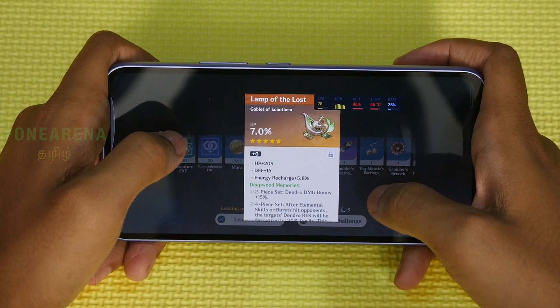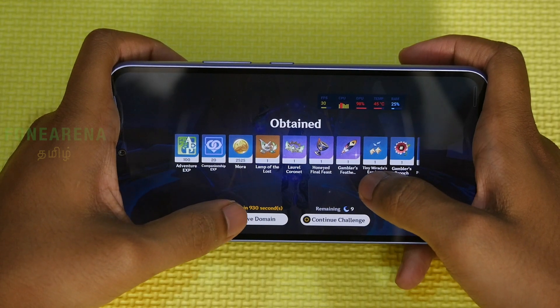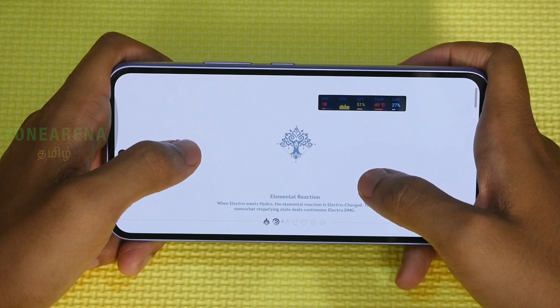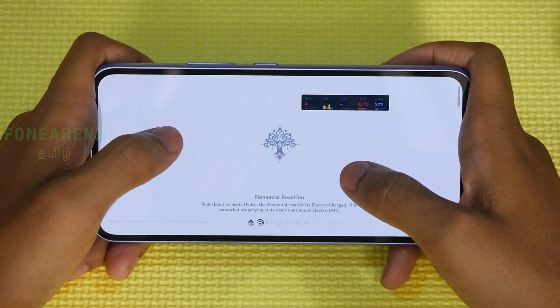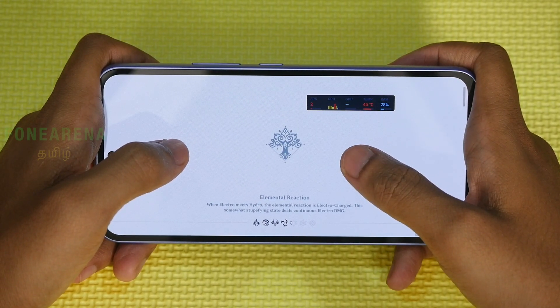So this phone is not going to excel in gaming. Build quality and multimedia performance are decent. The camera experience will be covered in the review video. If you're considering this phone, the S21 FE or OnePlus 8 Plus may be better options. This has been the Samsung Galaxy A54 5G gaming video — check out the full review video.